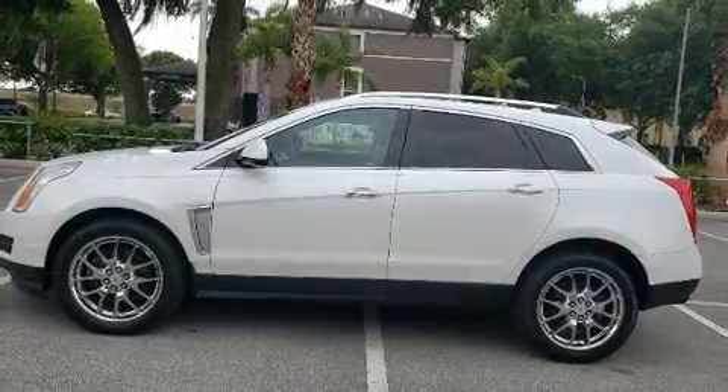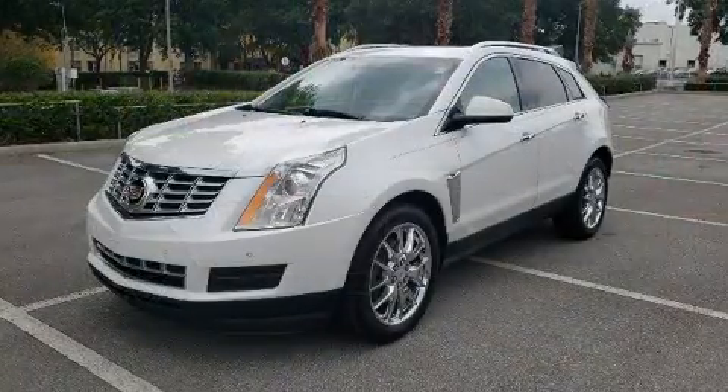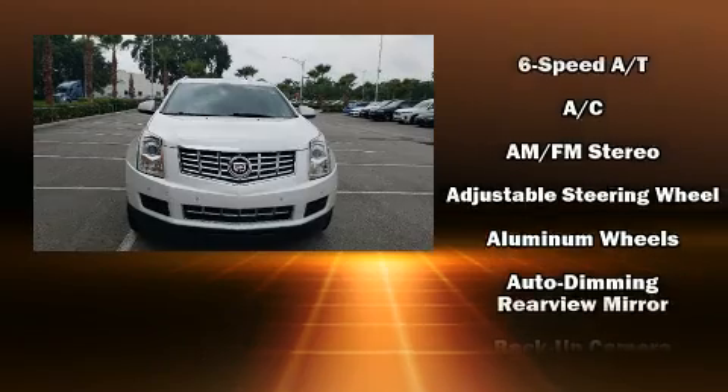Everything is where it ought to be, from the dashboard controls to the door locks and window controls. Premium sound drives ten speakers, providing you and your passengers a sensational audio experience.